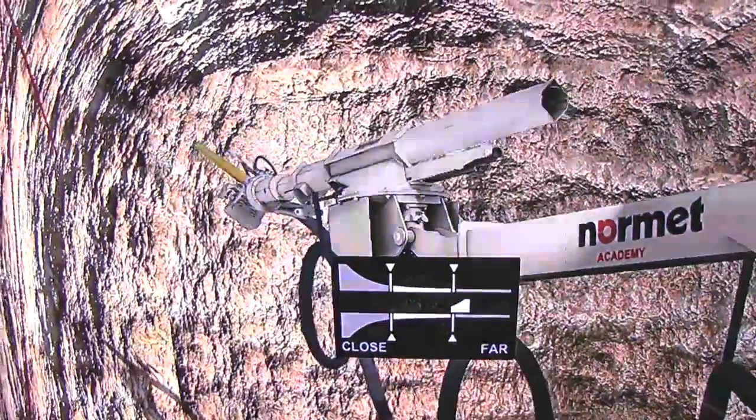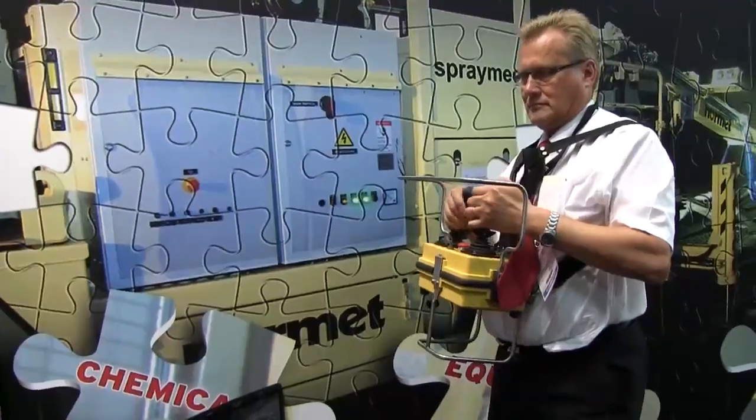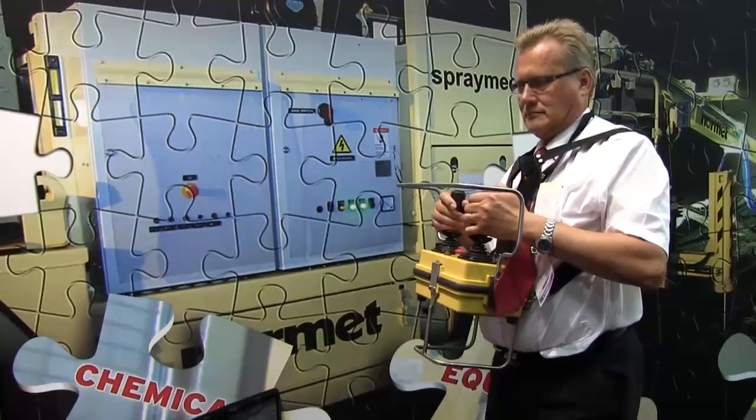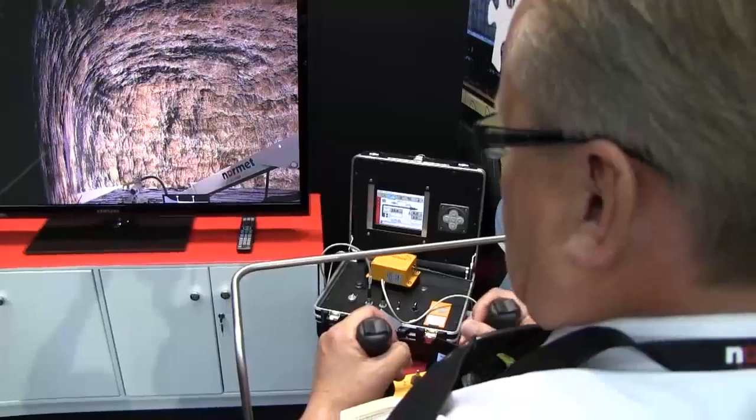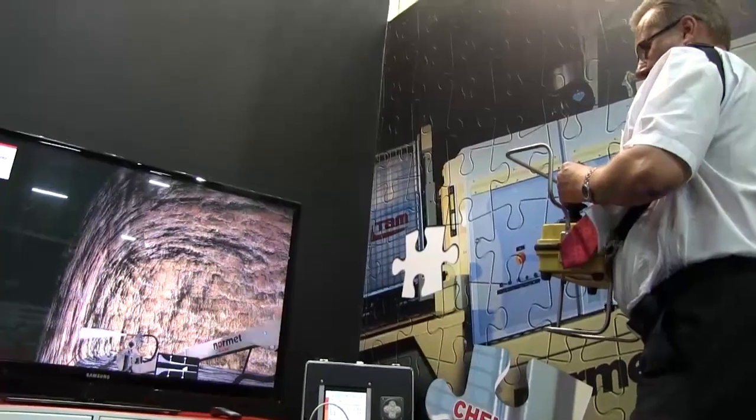The simulator identifies the person's ability to actually use the remote controls on the machine. So it gives you a whole lot of benefits. We can also use it as a refresher tool at a later stage.